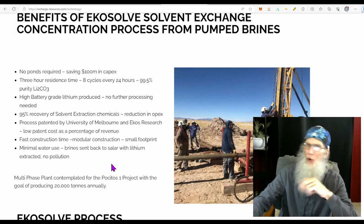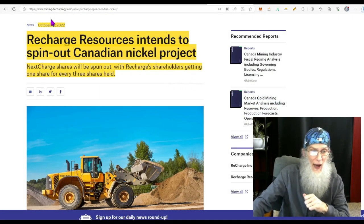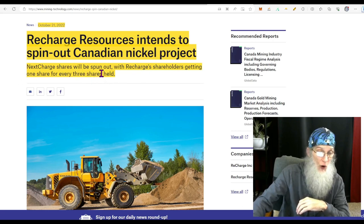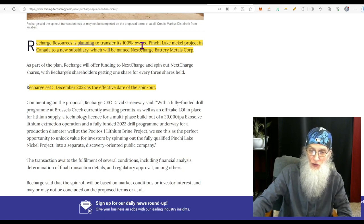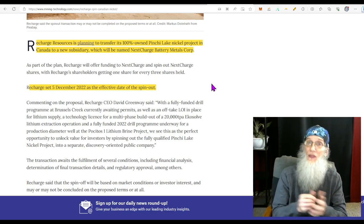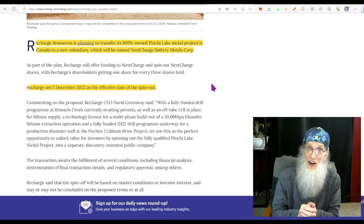I found two other pieces of news by stumbling upon them at mining-technology.com. An article from October 21st of last year: Recharge Resources is intending to spin out its Canadian nickel project as a new entity called Next Charge. Next Charge shares will be spun out with Recharge shareholders getting one share for every three shares they hold. Recharge Resources plans to transfer its 100 percent-owned Pinchy Lake nickel project to a new subsidiary named Next Charge Battery Metals, with December 5th, 2022 set as the effective date. Sounds like old news, but it hasn't happened yet — I haven't seen any filings about this spin-out, so I think it got put on the back burner. We are still looking forward to this; we have not missed it.